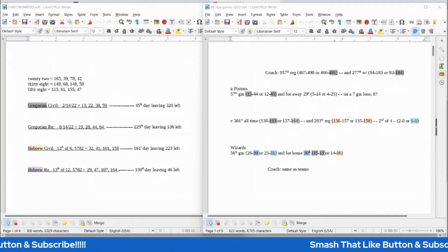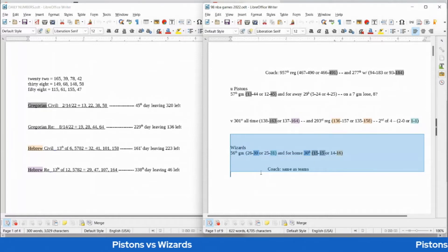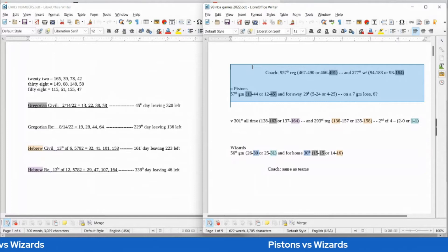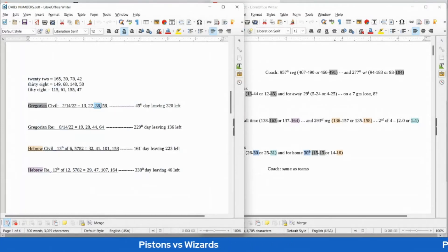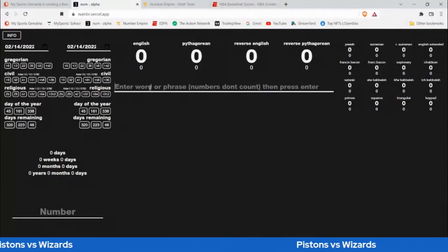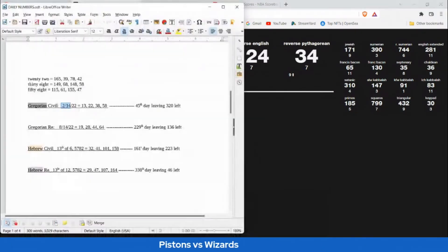We'll start with the Pistons versus the Wizards. Starting with the home team, the Wizards — if the Wizards were going to win this game, they could sit on 30 losses in their 30th home game, becoming 15-15 at home for the season. Today has 38 date numerology on the Gregorian — the 14th day of February — and 15-15 sums to 38. It also sums to 124, which is an anagram of 14/2 or 2/14, today's date.